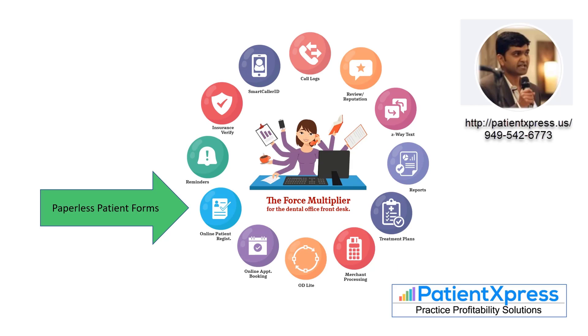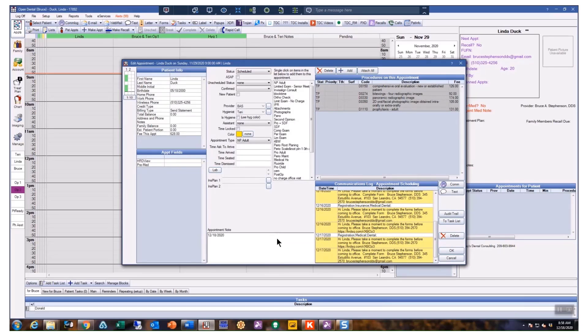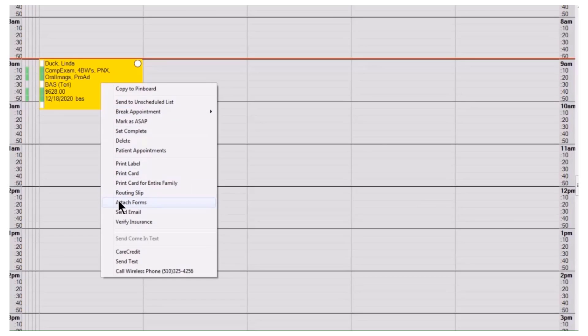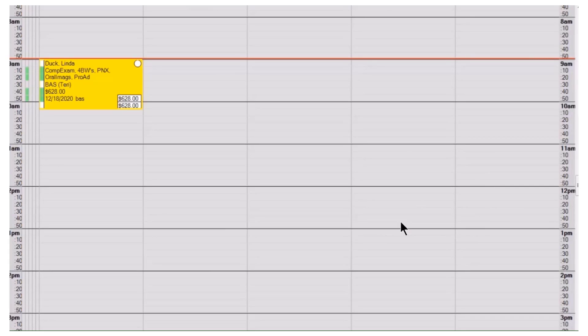Now let's talk about the paperless forms. When you make a new patient appointment, all you need to do is right-mouse-click on the appointment and go down to Attach Forms, pick the forms you want — in this case, the new patient forms — and we just send an email and a text to the patient to fill out those forms.